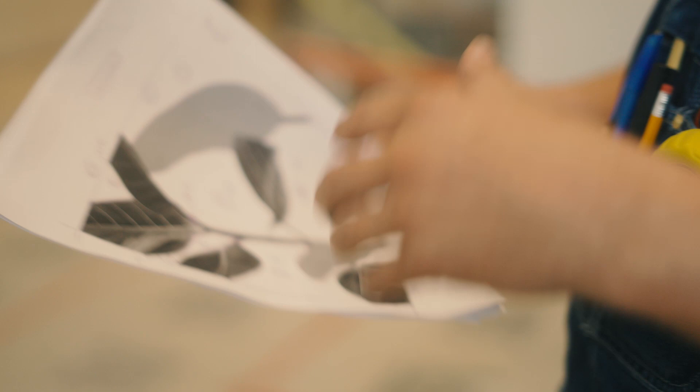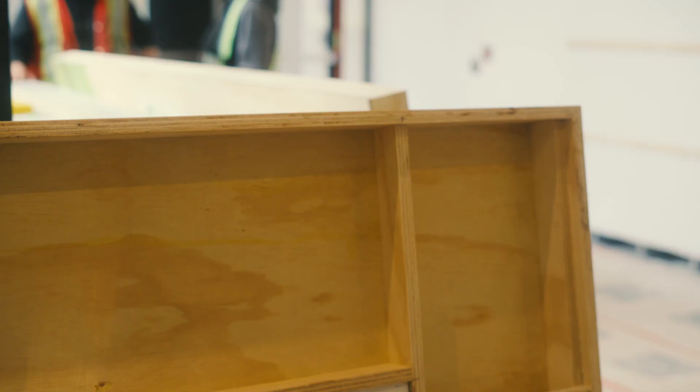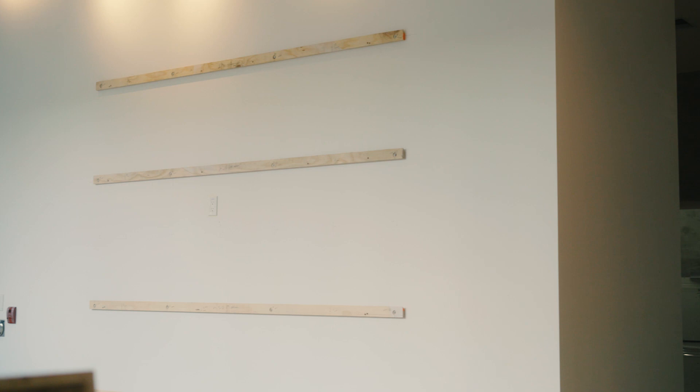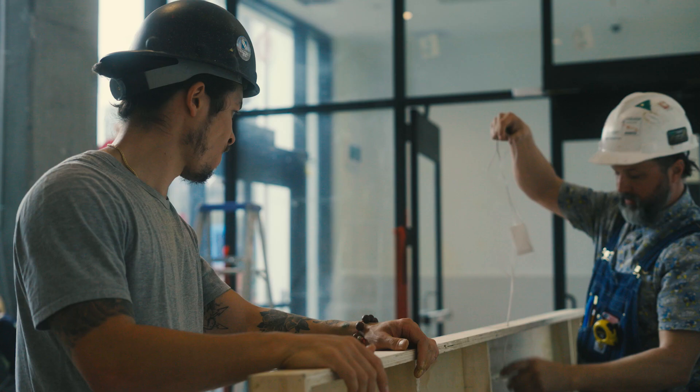I'm Cory Nespoor. I'm a local artist here in Calgary and I'm painting Attached, which is my contribution to Bridge at Bridgeland. The thing that I try to bring to my work is the construction, the electrical, the lighting, and combining all those things in a unique way.